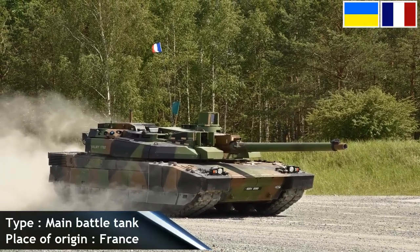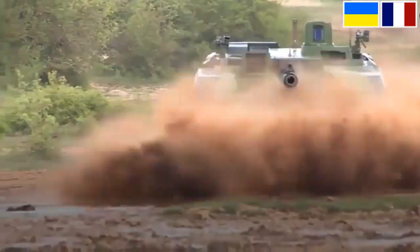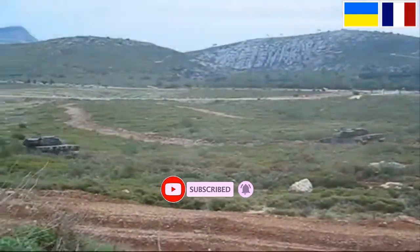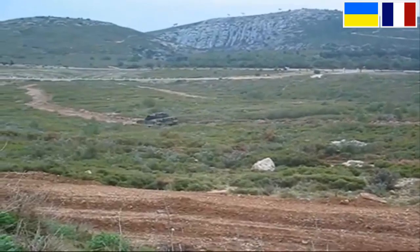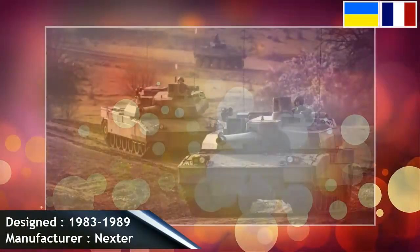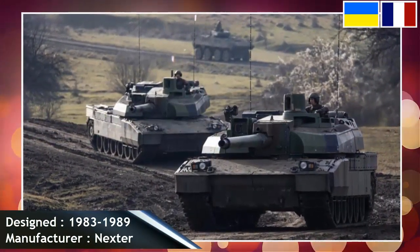The Leclerc is armed with a modern 120 mm version F1 smoothbore turret designed by the Arsenal of Bourges, under the designation CN120-26. Its barrel is 52 calibers long instead of the 44-caliber common on most main battle tanks of its generation, giving the projectile a higher muzzle velocity. The Model F1 is compatible with 120x570 mm NATO ammunition.